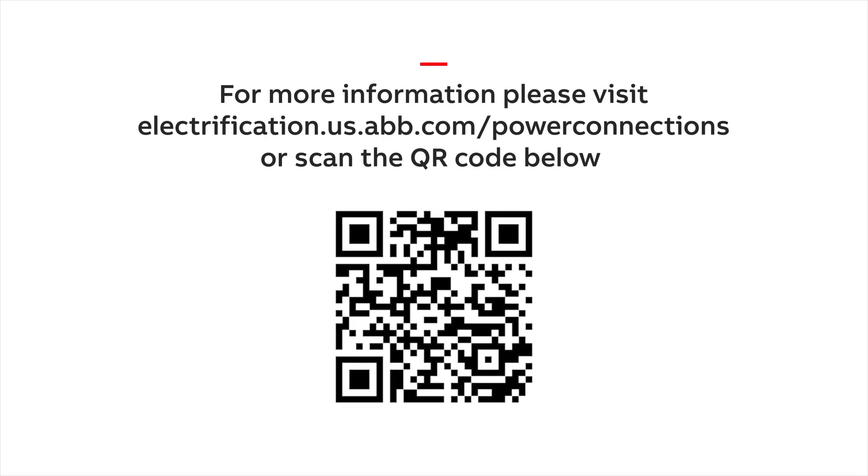Dave, this has been some great, very educational information — I appreciate your time today. I hope our audience comes away with a better understanding of how their daily lives impact the rapid growth of the data center market. Thanks for joining us today for our Power Connections quarterly update. We hope you can join us next time as we continue to keep you up to date with all things Power Connections.